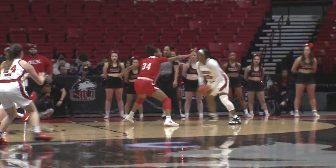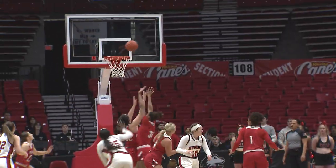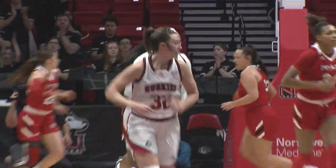Keeps the dribble line, now drives inside. Bounce pass into Davis. Davis working on the right block. Spins, goes up. Layup is good. Tough move from Asia Davis.